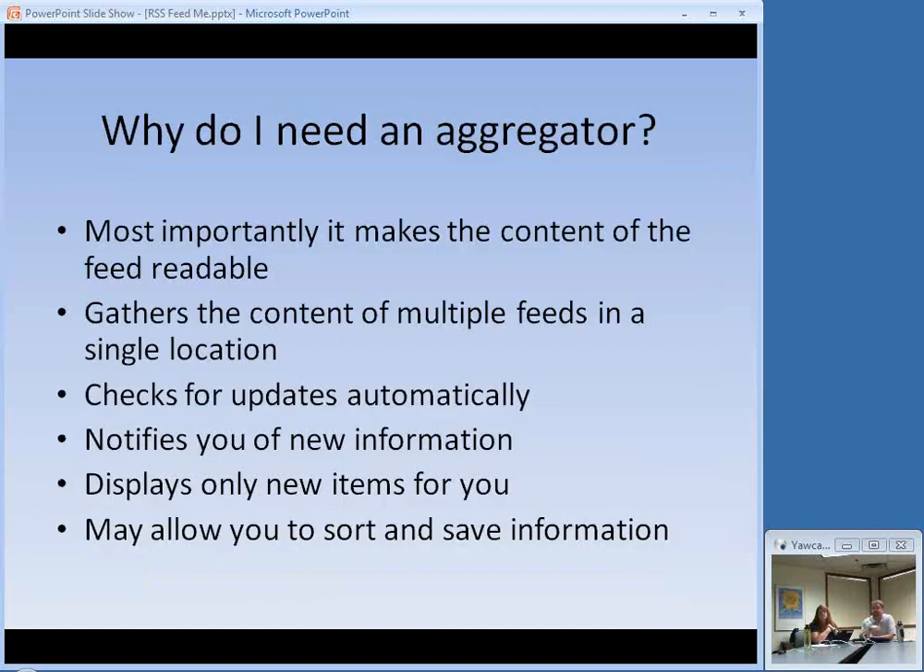So you need an aggregator because it will make the content readable, it will gather the content of all your feeds into a single location, it will check for updates automatically, it will notify you of new information, it will display only new information by default, and it will most likely allow you to sort and save that information. Really big benefits.